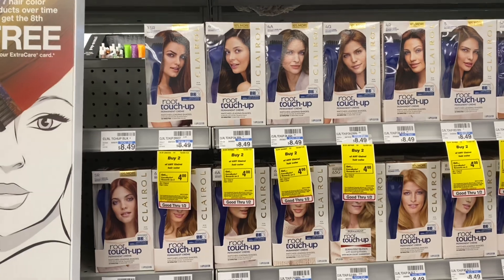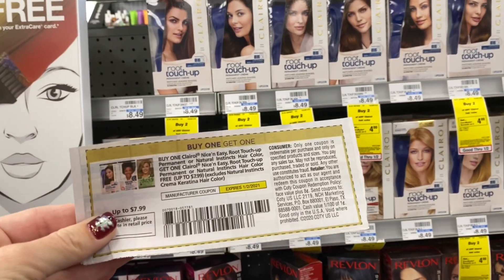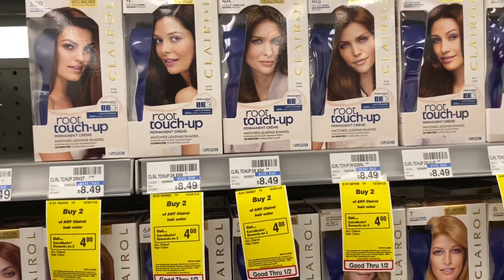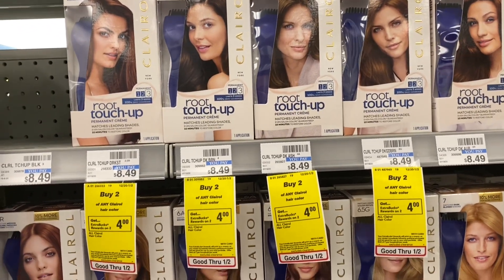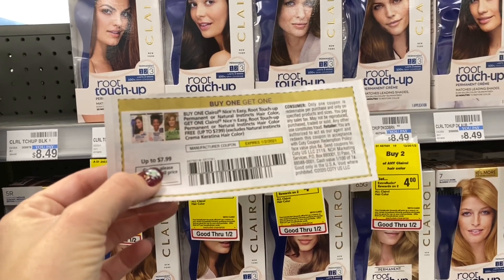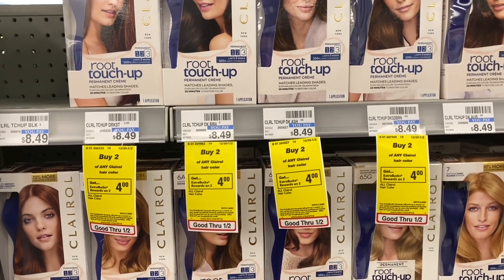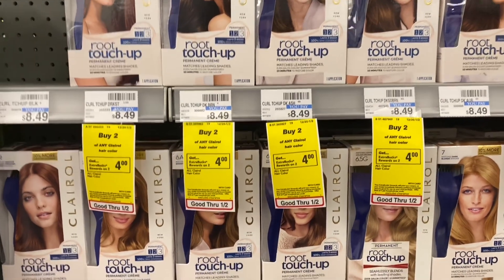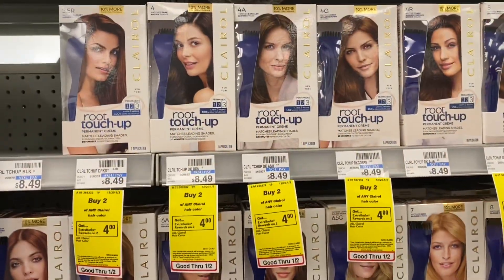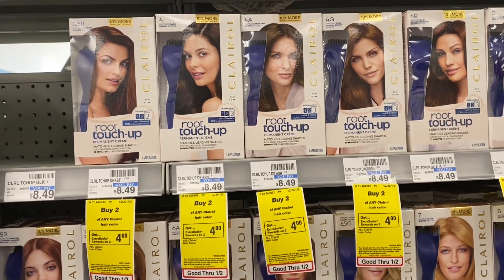If you need some hair care, it's a great time at CVS this week — we finally have a way to use these BOGO coupons. Grab any two at $8.49. When you buy two, you get a $4 extra buck. The BOGO coupon takes off up to $7.99, leaving $0.49. You'd be paying $8.98 out of pocket, getting back a $4 extra buck, making your final cost $4.98 for both or just $2.49 each — a great deal for hair care.